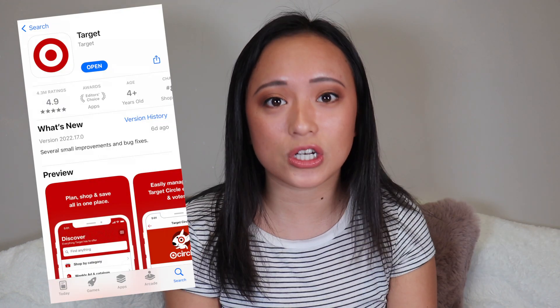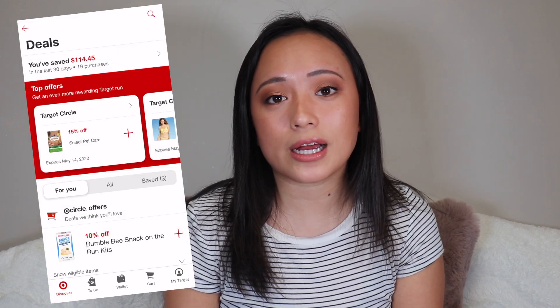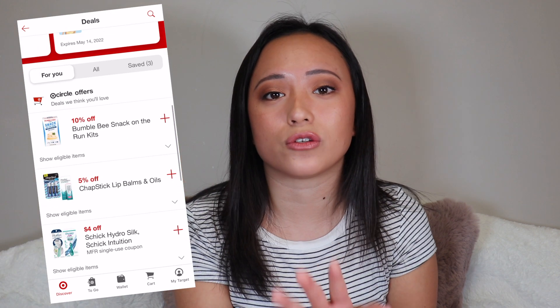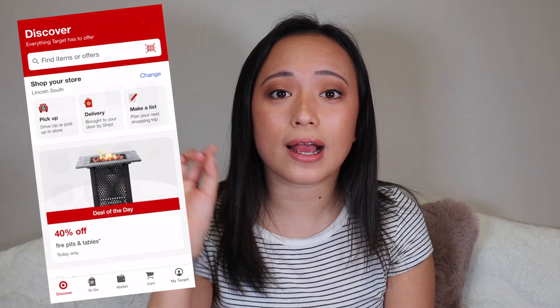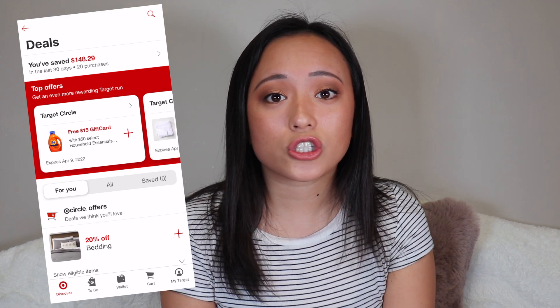My biggest hack is the Target app. The app shows you the deals and the weekly ad, and they give you extra bonus deals on there that you don't see in the ad. Go through the app before your shopping trip, add deals with the plus sign so they're in your wallet, and when you scan the wallet at the end it takes all those coupons and discounts off. As you're shopping, use the barcode camera button to scan items — deals pop up and automatically get added to your wallet.